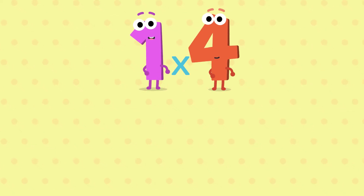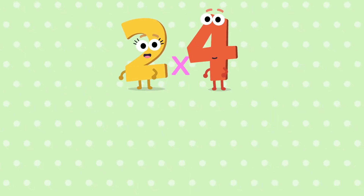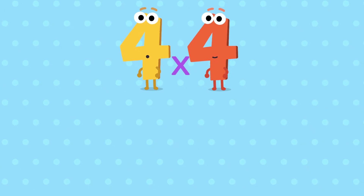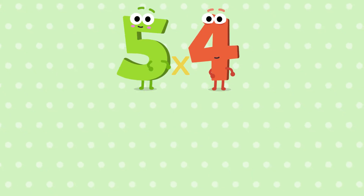One four is four. Two fours are eight. Three fours are twelve. Four fours are sixteen. Five fours are twenty.